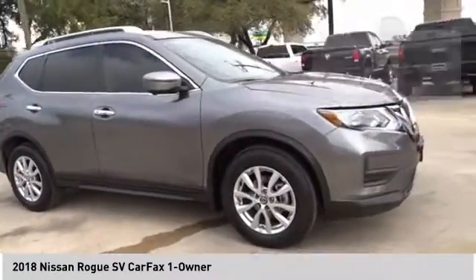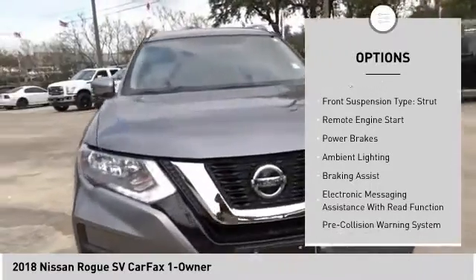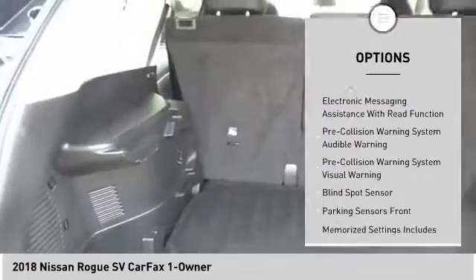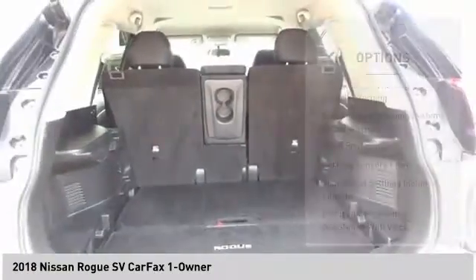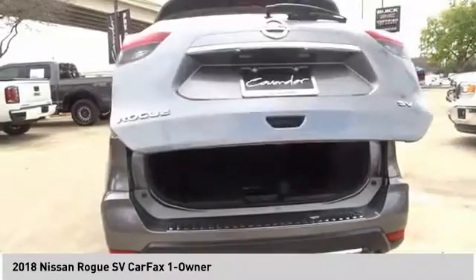Here are some of this vehicle's great options: roof rails, front spoiler, traction control, stability control, front suspension type — strut, remote engine start, power brakes, ambient lighting, braking assist, and electronic messaging assistance with read function.